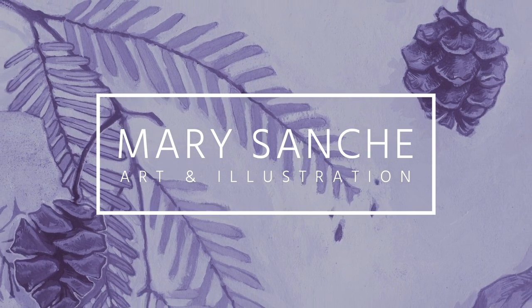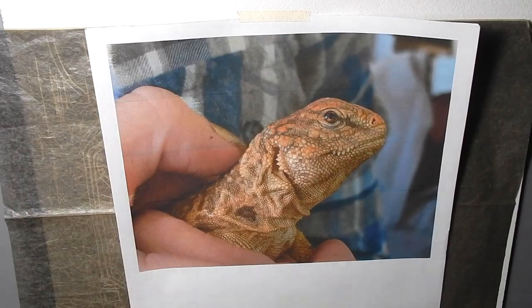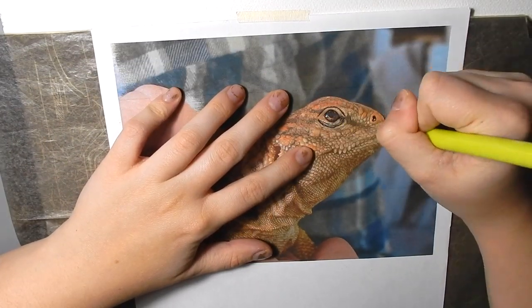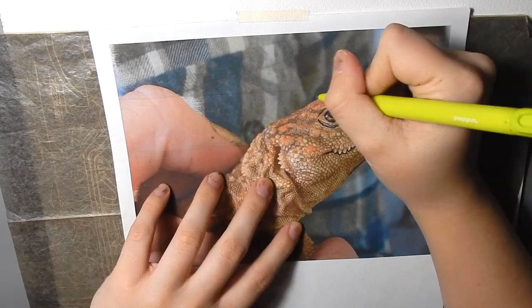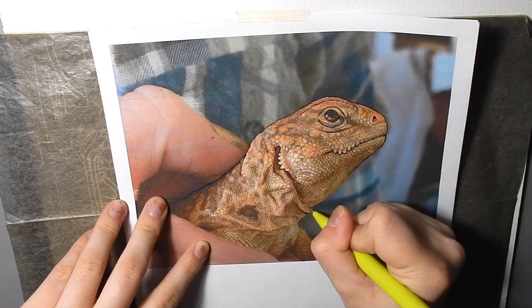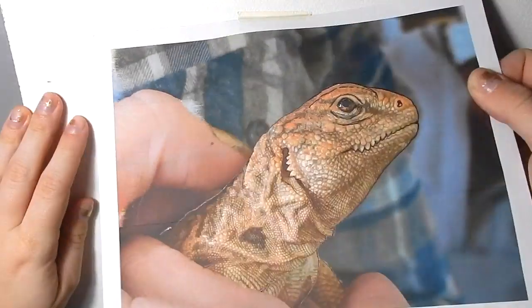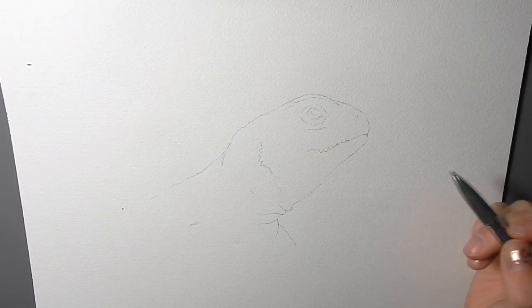Hello everyone and welcome back to another Animal Artists Collective video. The AAC is an initiative founded by Denise Soden and Jennifer Charlie to raise awareness about animal conservation through education and art. Each piece created for each AAC theme is available for purchase with half the proceeds going to animal conservation and welfare.